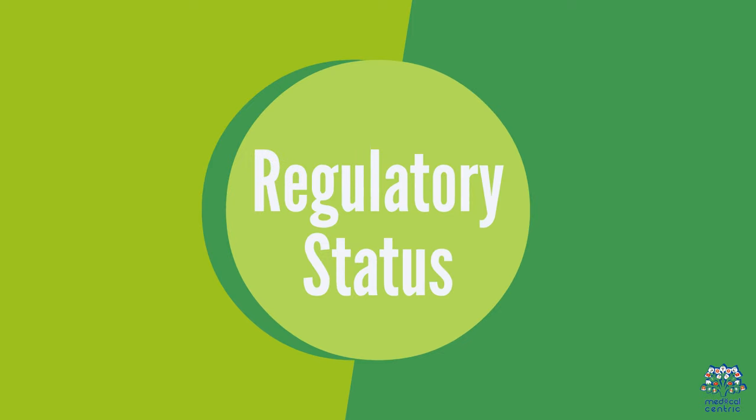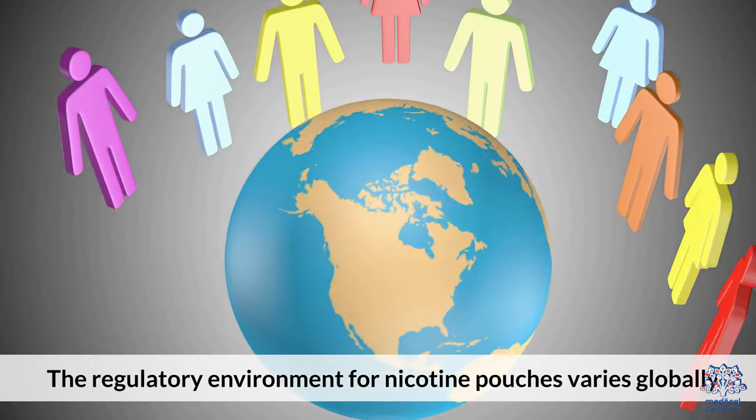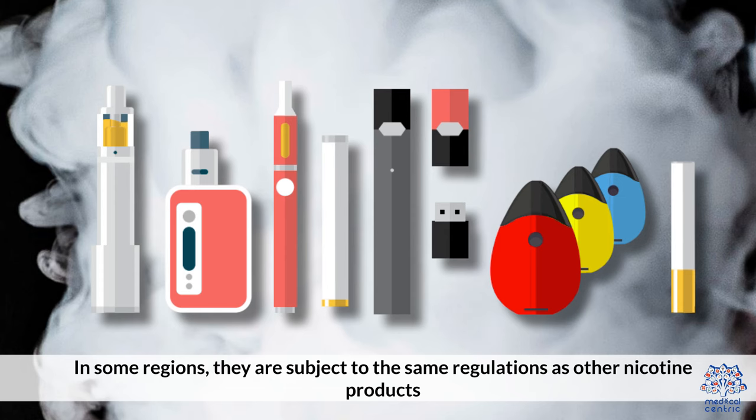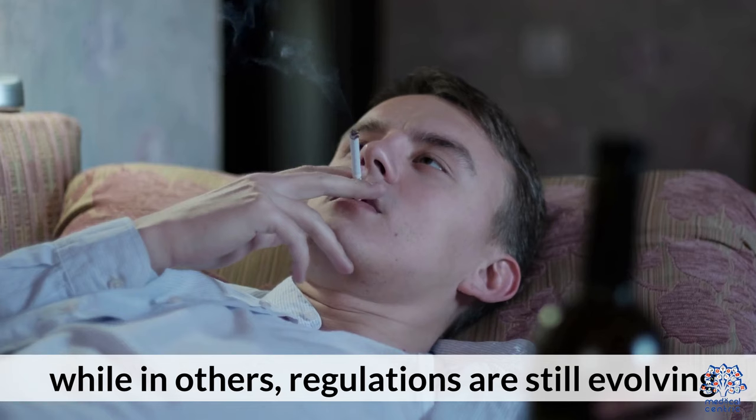Regulatory status: The regulatory environment for nicotine pouches varies globally. In some regions, they are subject to the same regulations as other nicotine products, while in others, regulations are still evolving.